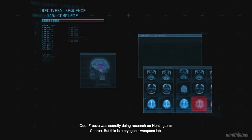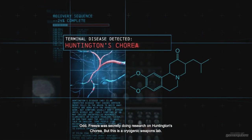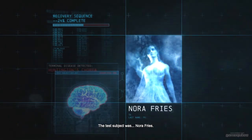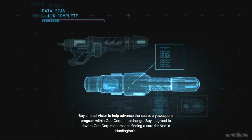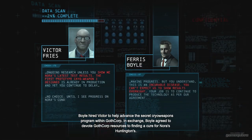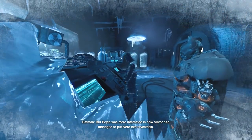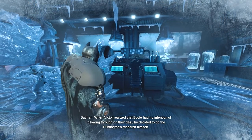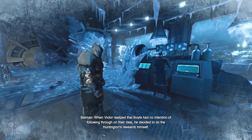Odd. Freeze was secretly doing research on Huntington's chorea, but this is a cryogenic weapons lab. The test subject was Nora Freeze. Now I know what happened here. Boyle hired Victor to help advance the secret cryoweapons program within GothCorp. In exchange, Boyle agreed to devote GothCorp resources to finding a cure for Nora's Huntington's. But Boyle was more interested in how Victor had managed to put Nora into cryostasis. When Victor realized that Boyle had no intention of following through on their deal, he decided to do the Huntington's research himself.